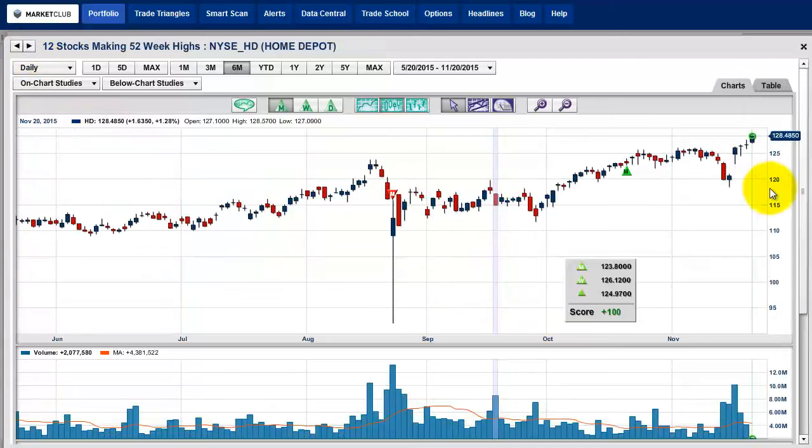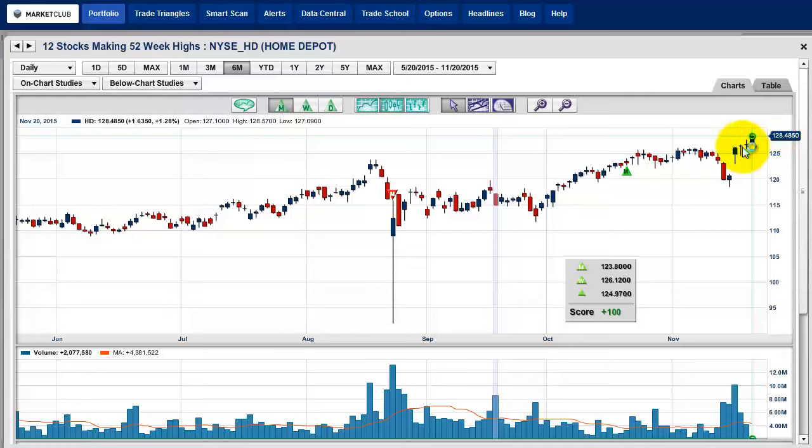Home Depot — I like the way this is looking. You can see how it's close to its highs. The high today was $128.57, currently at $128.45 to $128.48. It looks really good. I think this would be another good candidate along with Google.